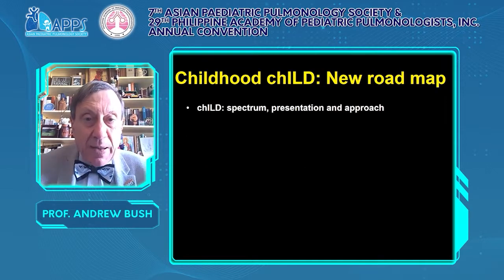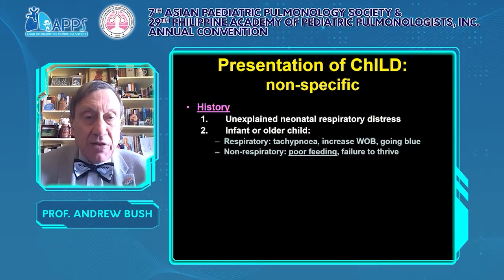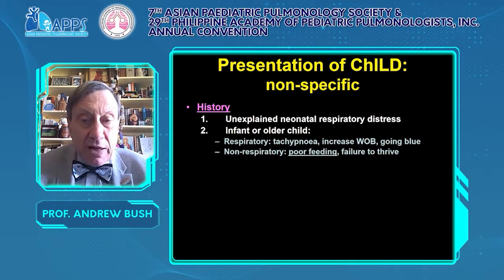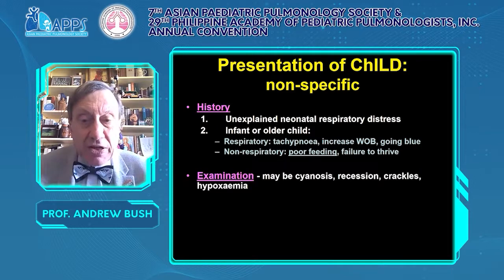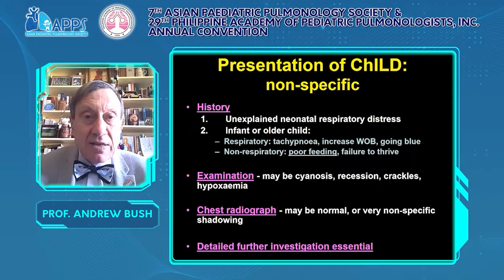The presentation of interstitial lung disease is extremely nonspecific. In the history: unexplained neonatal respiratory distress in a term baby, or in the infant or older child, either respiratory presentations with breathlessness, increased work of breathing, oxygen requirement, or non-respiratory presentations like failure to thrive and poor feeding. Examination may be normal, or there may be cyanosis, recession, crackles, or hypoxemia. The chest radiograph may be normal or show very nonspecific shadowing. Detailed further investigation is essential. You cannot make a diagnosis of interstitial lung disease from these features alone.